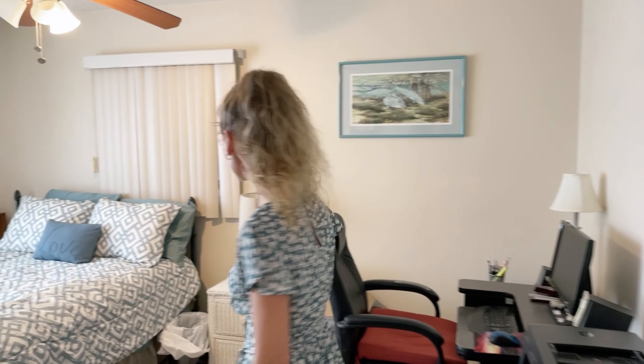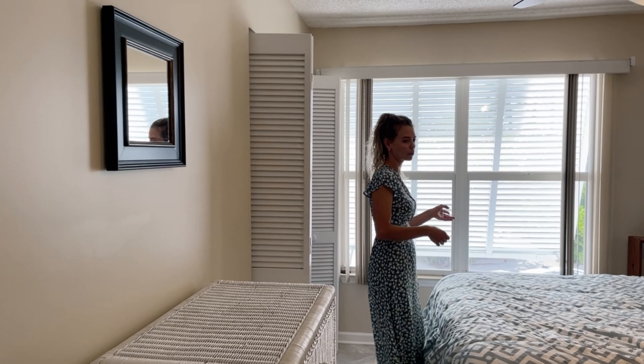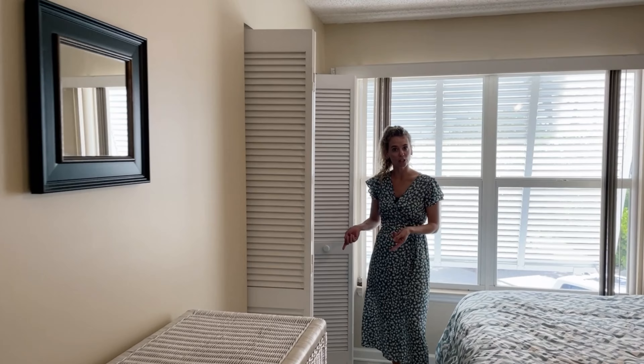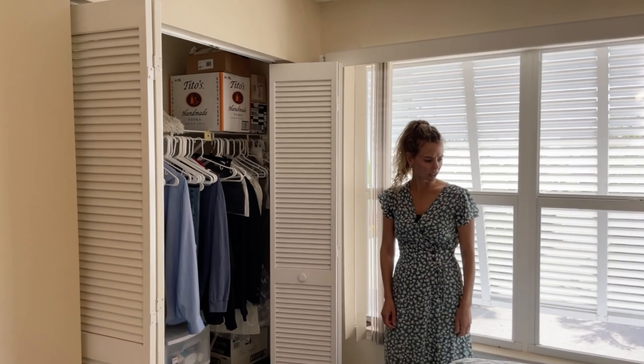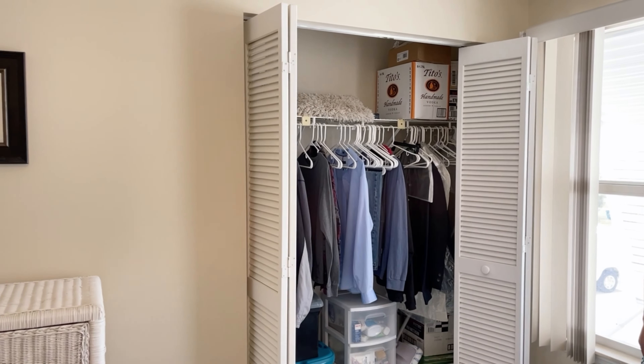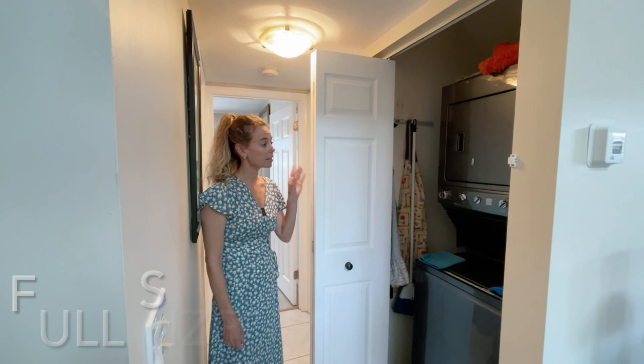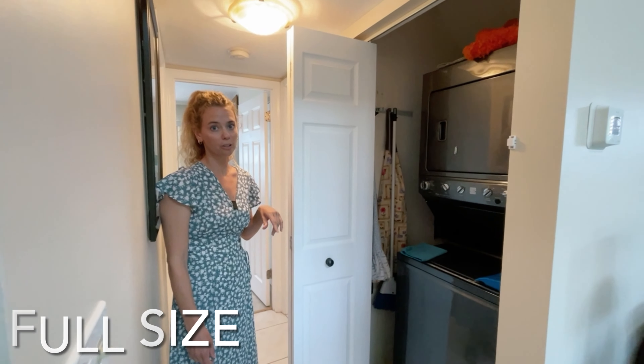Now we're entering the second bedroom, also on the side of Sombrero Beach Road. Closet space here, and once again maybe a full bed, but you have space for a queen bed. Here you have a stackable washer and dryer unit.